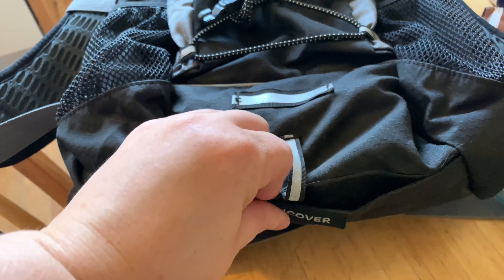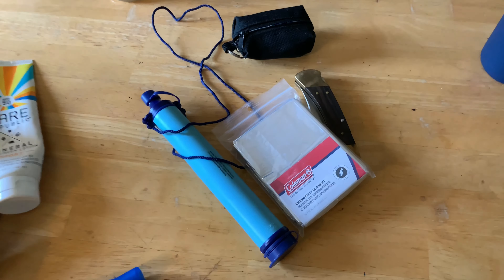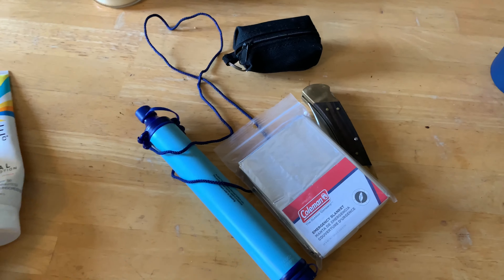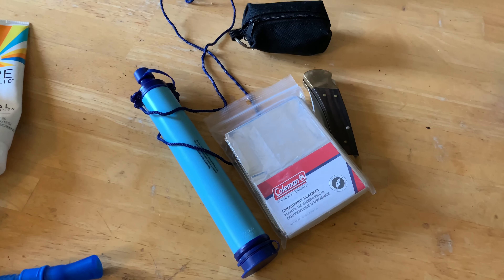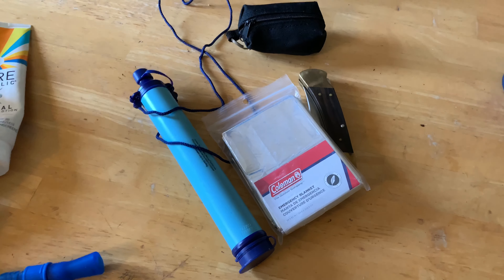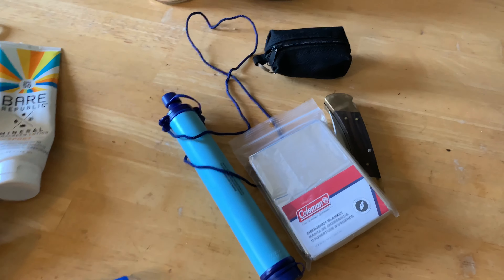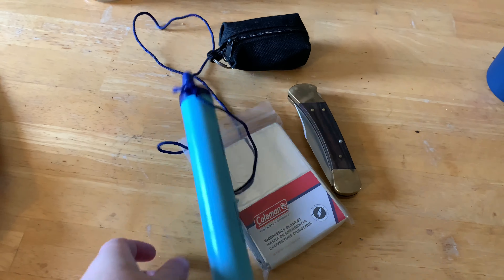I think it's good to start with the emergency items that I don't really ever use but want to have just in case. It's kind of like keeping a few things in your car — you have insurance because 99% of the time you're never going to have an issue, but you have that jack, that spare tire, that insurance just in case. So I carry a life straw.